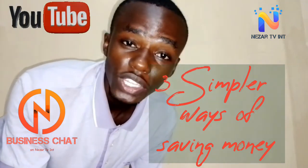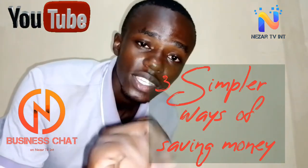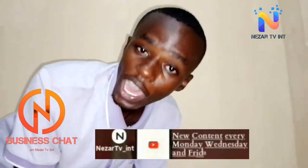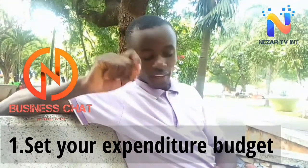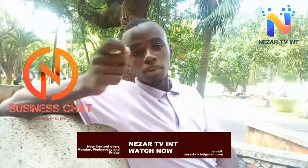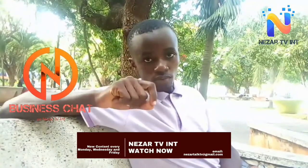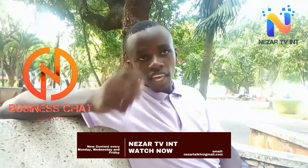Make sure to watch this video up to the end to get the three tips we are going to share with you on how to save money. Tip number one: set a budget. Having a clear strategy of how you want to spend your money is more efficient rather than using your money in unplanned ways. Having a budget will help you to secure your money and save the extra money.